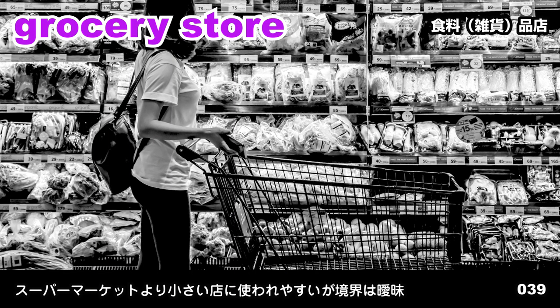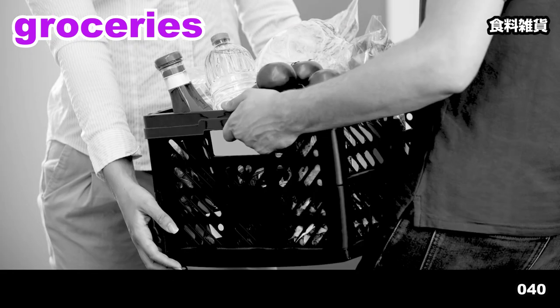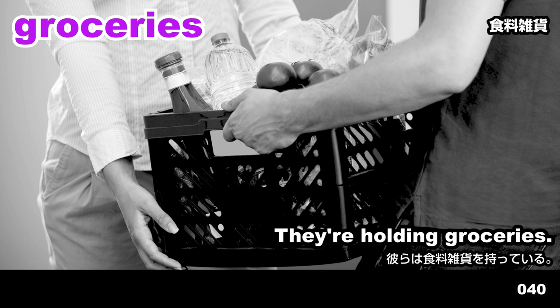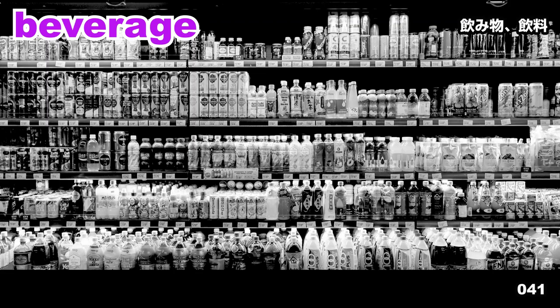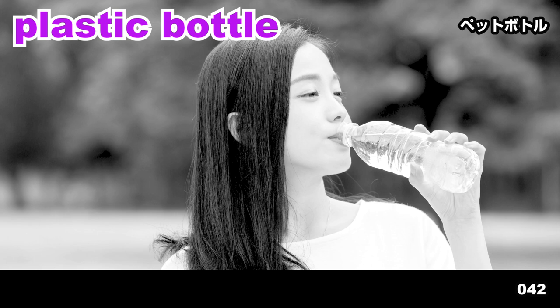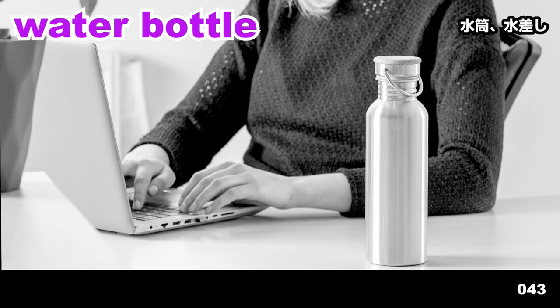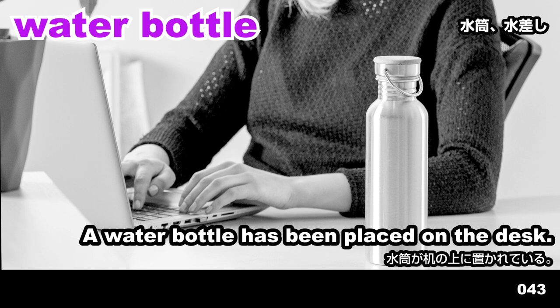Grocery store. She's shopping at a grocery store. Groceries. They're holding groceries. Beverage. Beverages are displayed on the shelves. Plastic bottle. She's drinking from a plastic bottle. Water bottle. A water bottle has been placed on the desk.